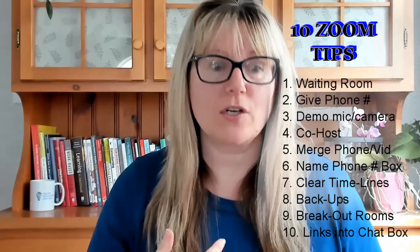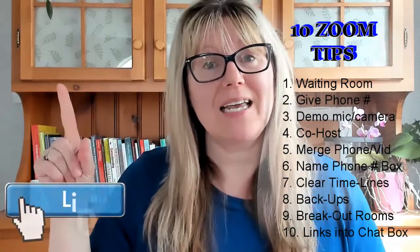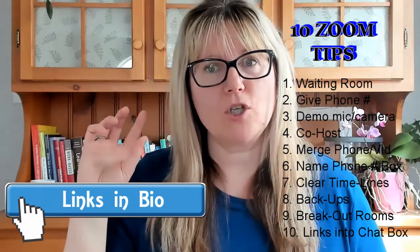Let me quickly run through the 10 tips again. Number one: use the waiting room. Number two: get phone numbers and passwords ahead of time. Number three: show everyone how to use their mic and camera settings. Number four: have a co-facilitator check the chat box. Number five: merge video and phone. Number six: have people rename their phone number box. Number seven: clear timelines for your speakers. Number eight: have backups in place — like logging in on their phone if their computer's not working. Number nine: use the breakout rooms and chat boxes to make it engaging — be more than a talking head. Number ten: use Zoom links to videos and the process for that.